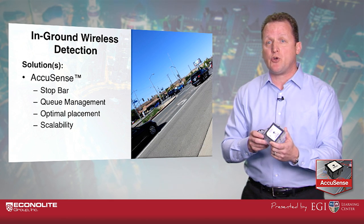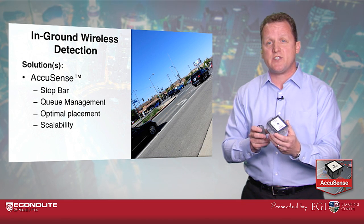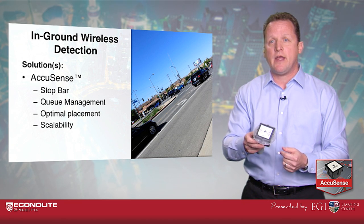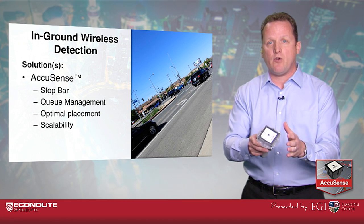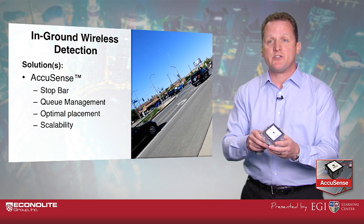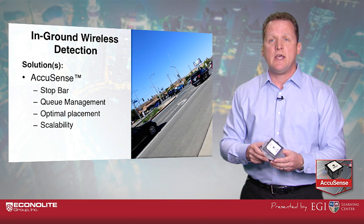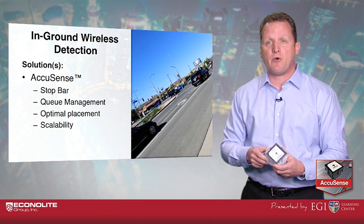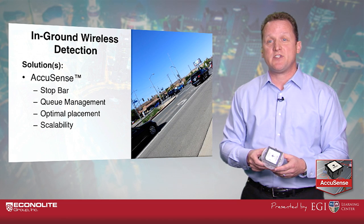What I really enjoy about the AccuSense in-ground wireless sensor is its scalability. This is a solution you can put into the ground in just one lane if necessary. If your budget is limited you can start there, and as your budget and the project requires, you can expand the deployment simply by adding sensors into the surface of the roadway. The city was extremely impressed and pleased with the performance, and it's led to a broader deployment in the city of Santa Clarita.